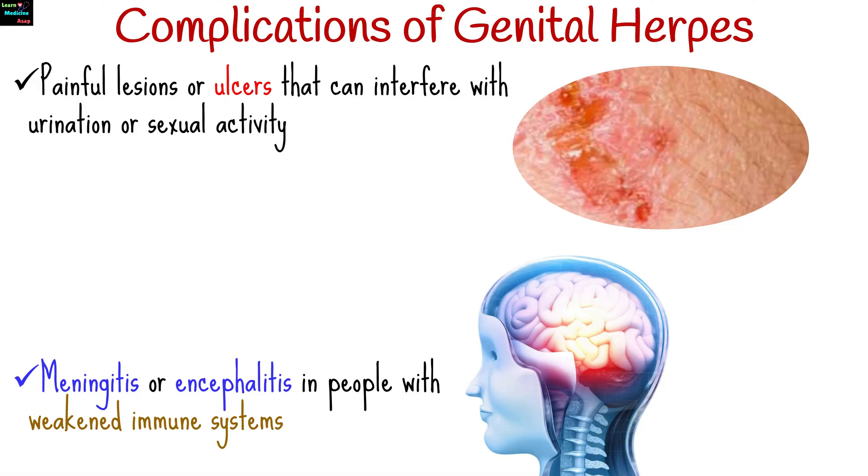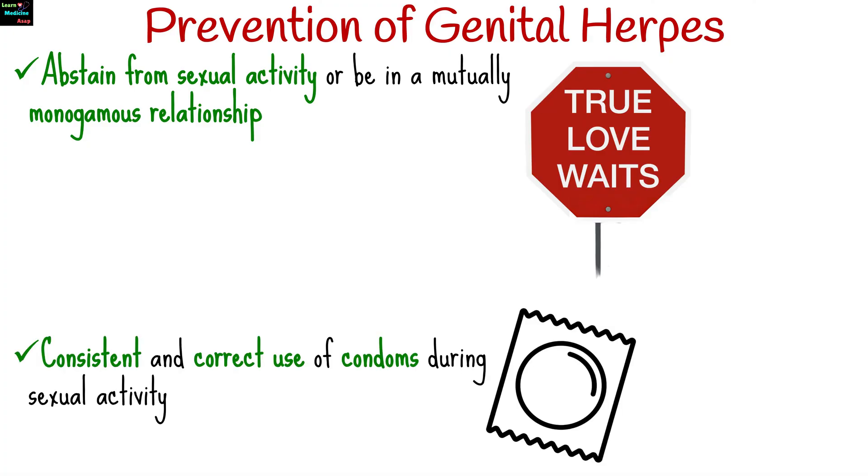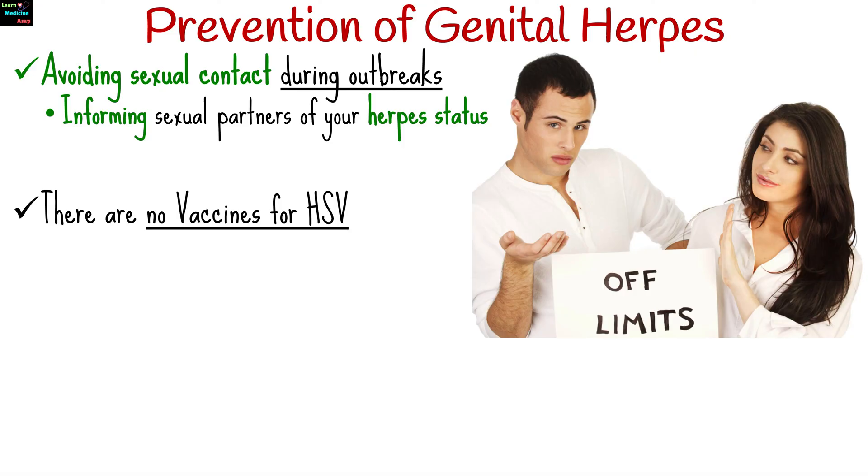The most effective way to prevent genital herpes is to abstain from sexual activity or to be in a mutually monogamous relationship with an uninfected partner. Consistent and correct use of condoms during sexual activity can reduce the risk of transmission, but may not provide complete protection as the virus can still be spread through skin-to-skin contact in areas not covered by the condom. Avoiding sexual contact during outbreaks and informing sexual partners of your herpes status can also help prevent transmission. There are no vaccines for HSV available as of now.